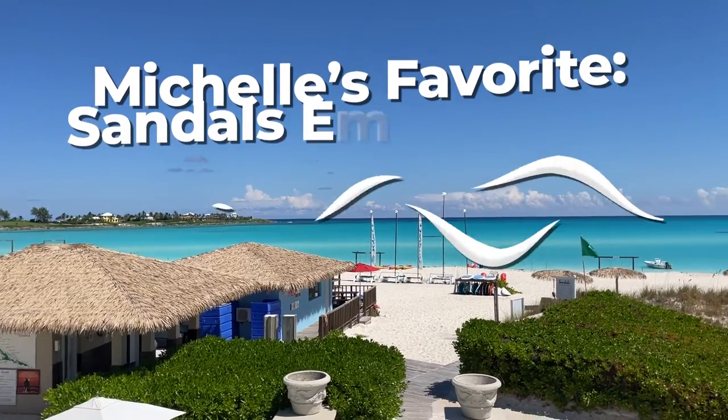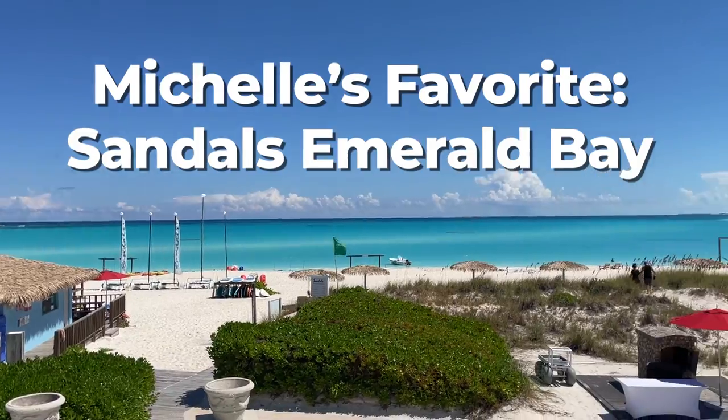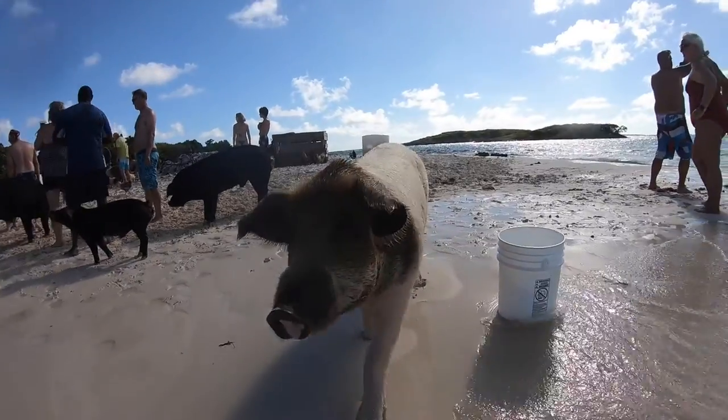As for which resort was our favorite, I can speak for myself: Sandals Emerald Bay was my preference over Royal Bahamian, almost exclusively because of the pigs. I had such a good time and it was a truly lovely experience, and hanging out by the pool we met a lot of really cool people.